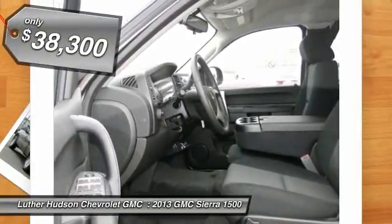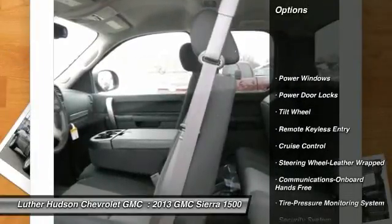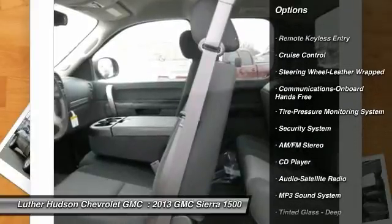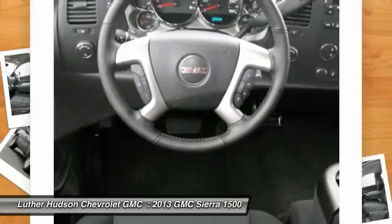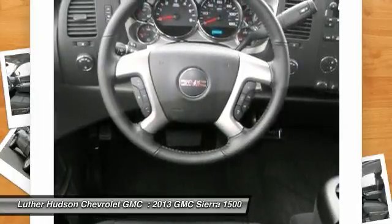Here are some of this vehicle's great options: traction control, anti-lock braking system, four-wheel drive, front air conditioning, power steering, floor mats, cruise control, hands-free communication, AM-FM stereo radio, power door locks.